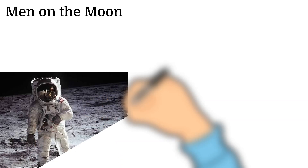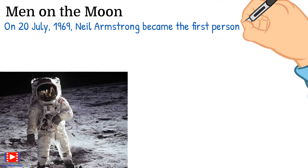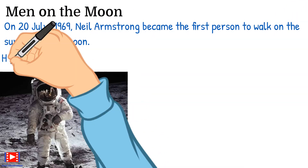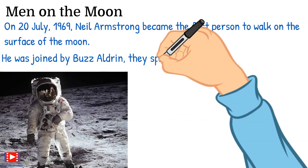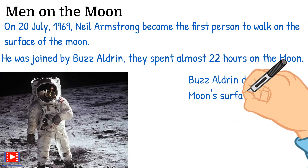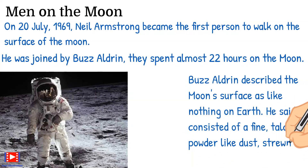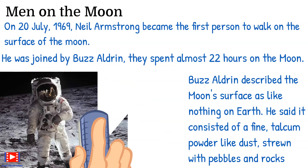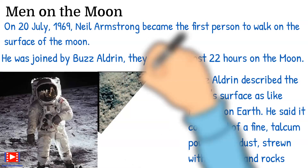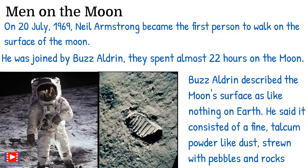On 20th July 1969, Neil Armstrong became the first person to walk on the surface of the Moon. He was joined by Buzz Aldrin, and they spent almost 22 hours on the Moon. Buzz Aldrin described the Moon's surface as like nothing on Earth — he said it consisted of a fine talcum powder-like dust, strewn with pebbles and rocks.